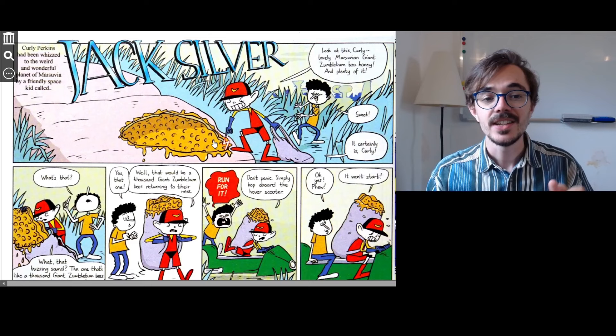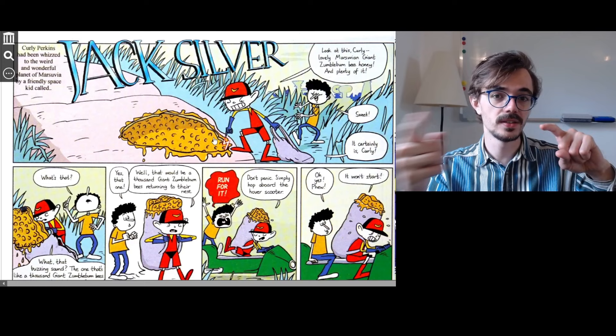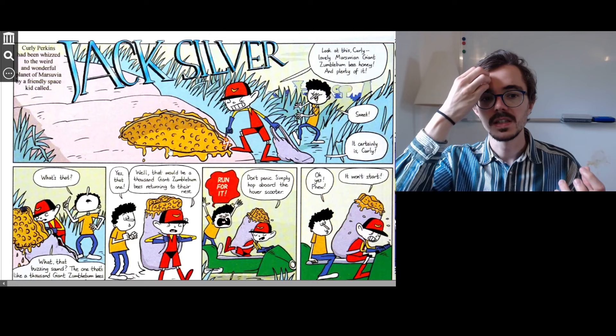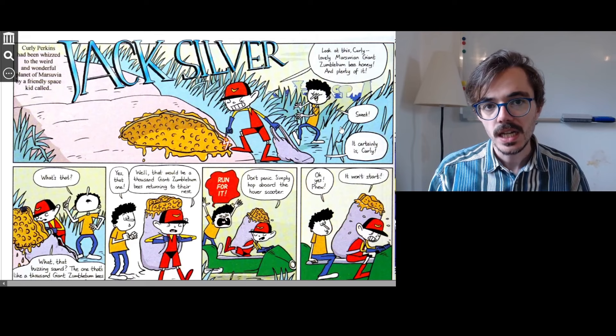He's removing the honey with one of his special powers. It looks like he has a laser power — he can shoot a laser from his finger and he's cutting the honeycomb off the rock. The honeycomb is the hard thing that bees produce; here it looks like it's stuck to the rock, so he's removing it with his laser power. And Curly says, 'Sweet, sweet.'